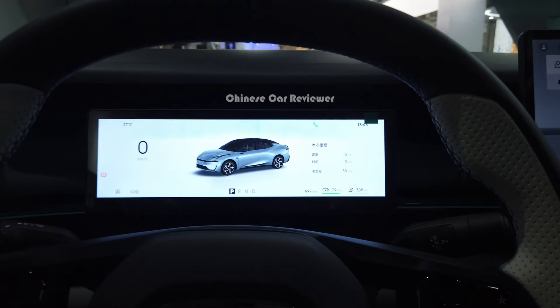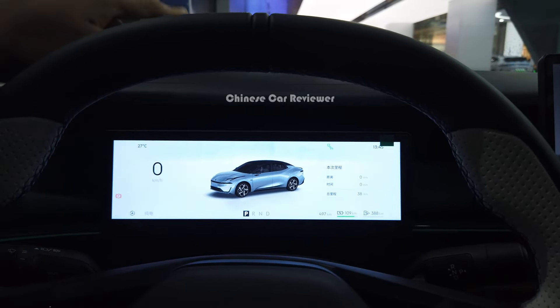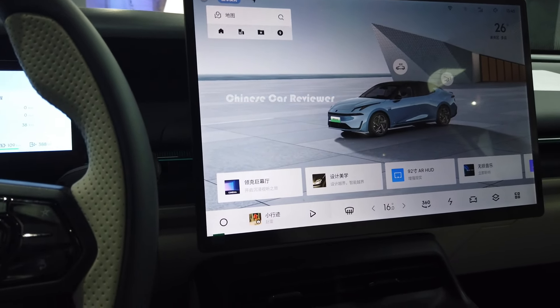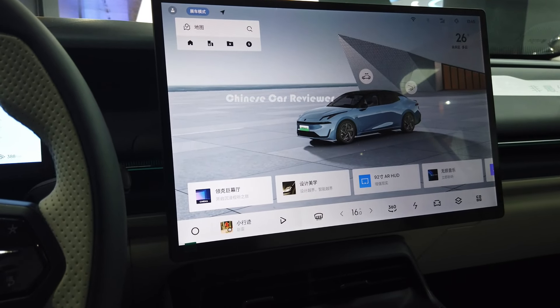Here is your small instrument cluster screen where you can see the vehicle speed and CLTC range. You can also see it through the auto HUD. As mentioned, it's a plug-in hybrid with a 1.5-liter turbo four-cylinder gasoline engine and either an 18 kilowatt or 22 kilowatt battery pack — though we're not sure about that and have to wait for the official launch.